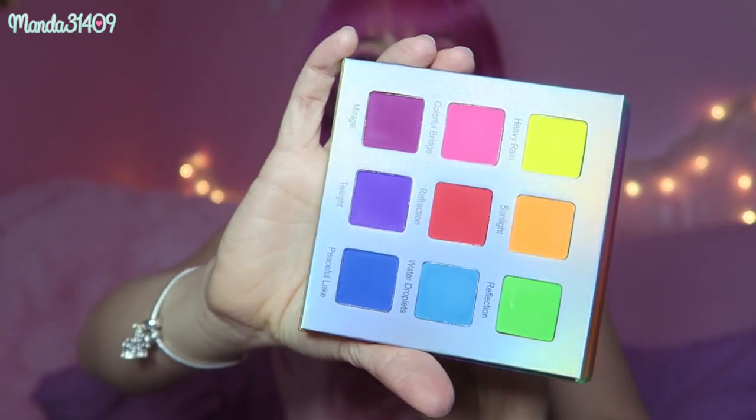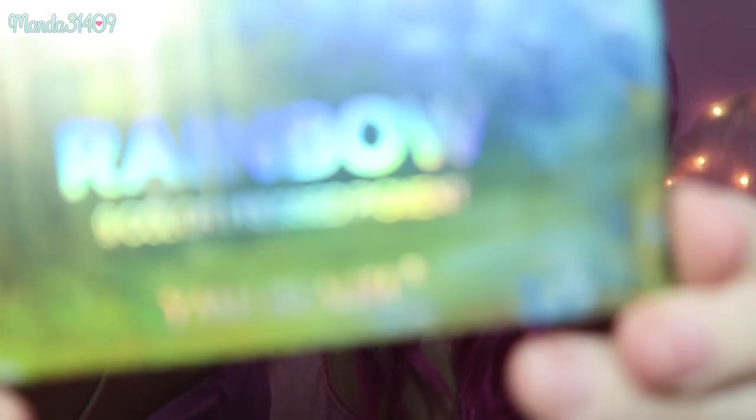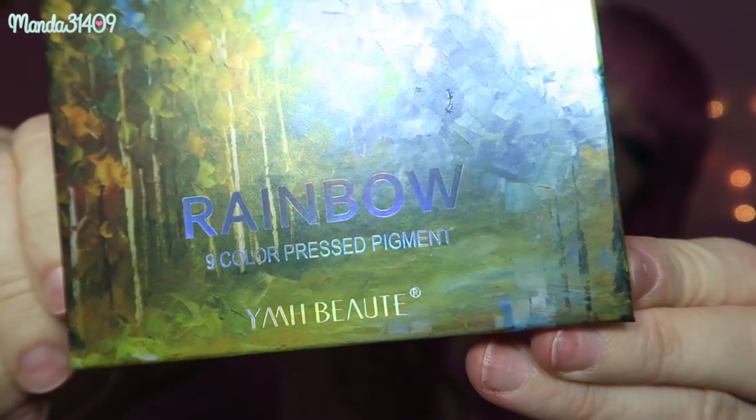Palette number two is this totally random palette — well, the brand is not totally random. The brand is called YMH Butte, and I got this from the Clawee app. I did an unboxing and showed this palette in that video, so I'll link it on screen. This palette is just a beautiful neon rainbow palette and I love this one so much. Never heard of them before, but this palette is gorgeous.